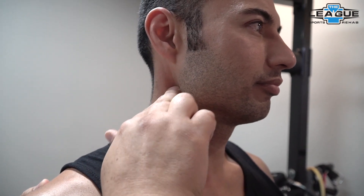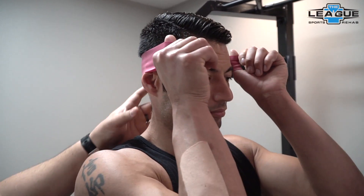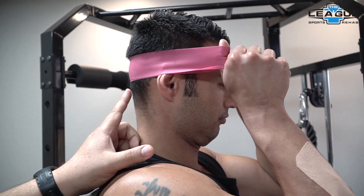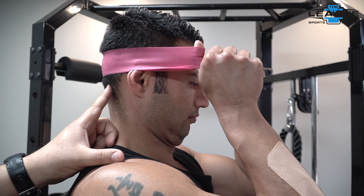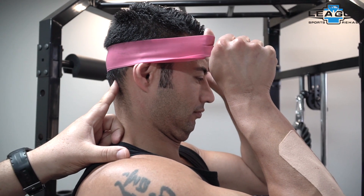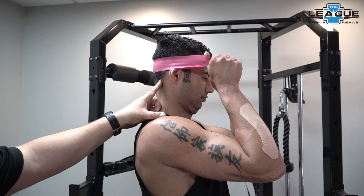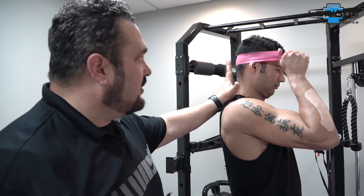If you feel a throbbing or a zinging up toward your eye, get your finger off of there — that's a nerve or an artery. Then we want to strengthen those muscles. Take a resistance band, put your thumbs through it and put it behind your head. Sit nice and straight, looking straight ahead, and try to pull your ears over your shoulders and hold it there — making a double chin. It's not for looks, it's for functionality. It should not cause headaches, so ease into it, don't push hard. Just feel those muscles activate. You can do it against a wall so you don't push back too far.